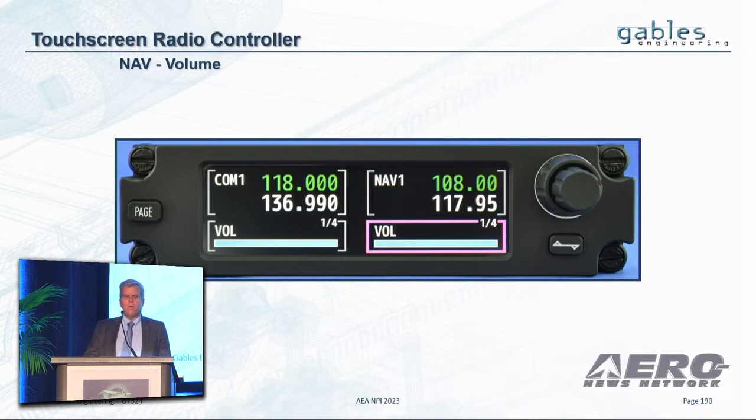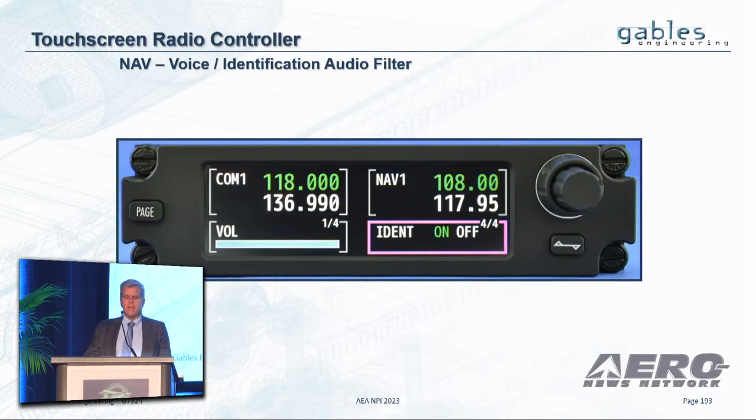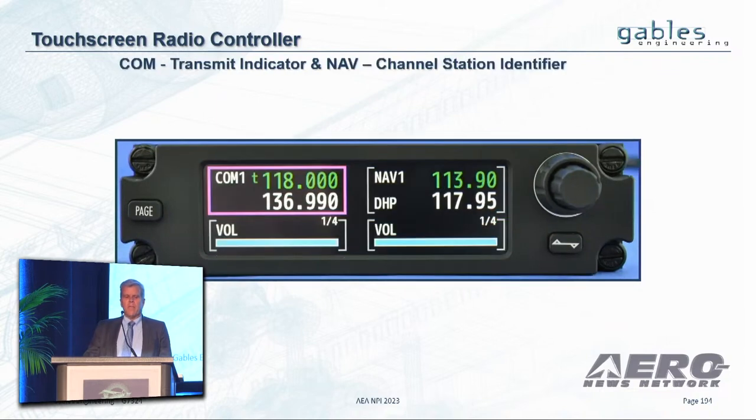Within the NAV side, there are also pages that you can control, including volume, marker sensitivity, DME hold function, and the ident. We've also added a NAV channel station identifier on the right side and a COM TX indicator on the left, as well as other indications.